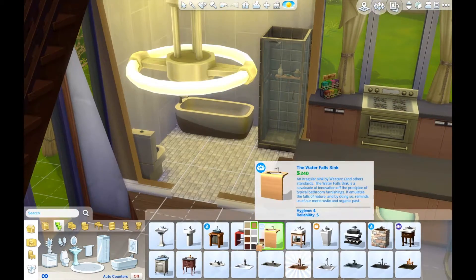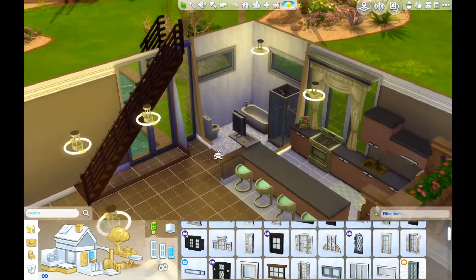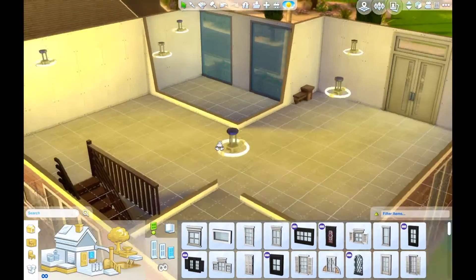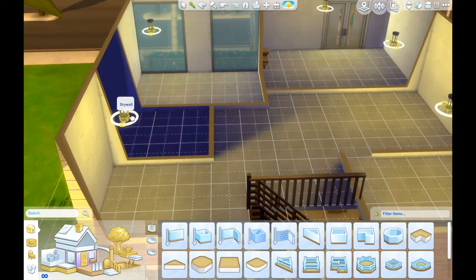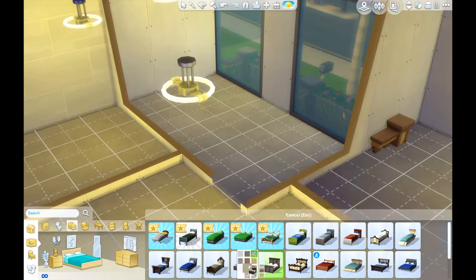This is just the downstairs bathroom — it's pretty average, just a regular bathroom. I did add in a window because I feel like if I don't have a window in my bathroom it's just kind of closed off. I just like having windows in the bathroom because it makes it brighter and gives more light into the space.